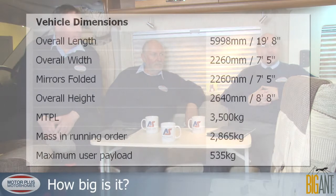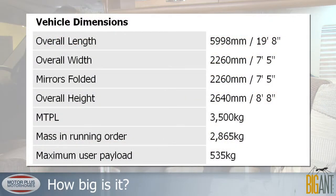The length on this one is 5.99 metres, which in old English is 19 feet and 8 inches — so we're under the 6-metre barrier for ferries and all that sort of thing. The width is 2.26 metres, which is 7 foot 5.